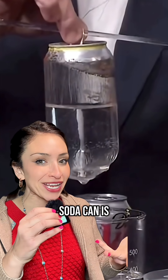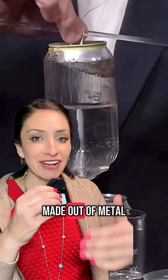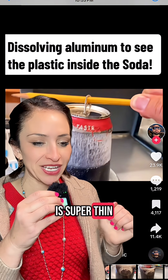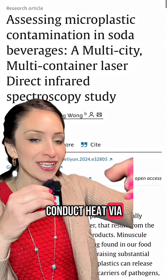The inside of every soda can is lined in plastic and the actual soda can is made out of metal. Metal is heat conductive. That layer of plastic is super thin and the aluminum is super thin, and it's really, really easy to conduct heat via the soda can.